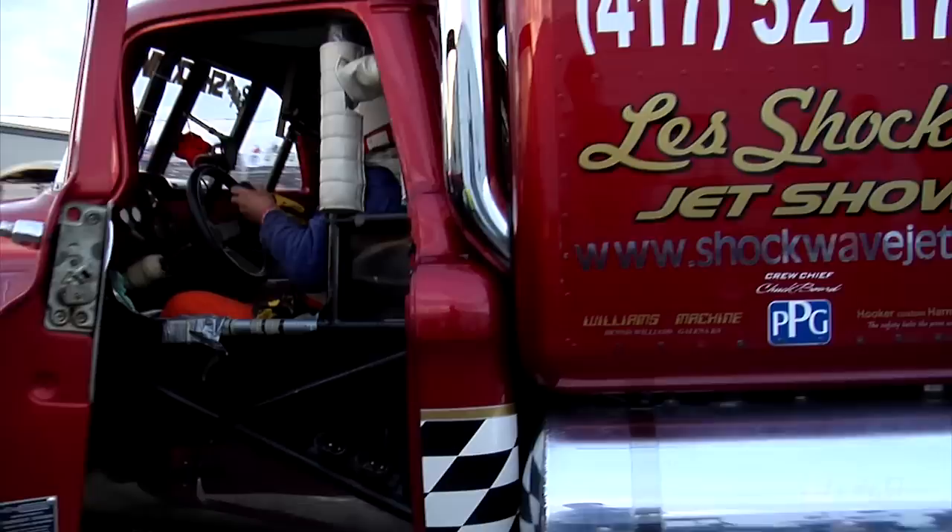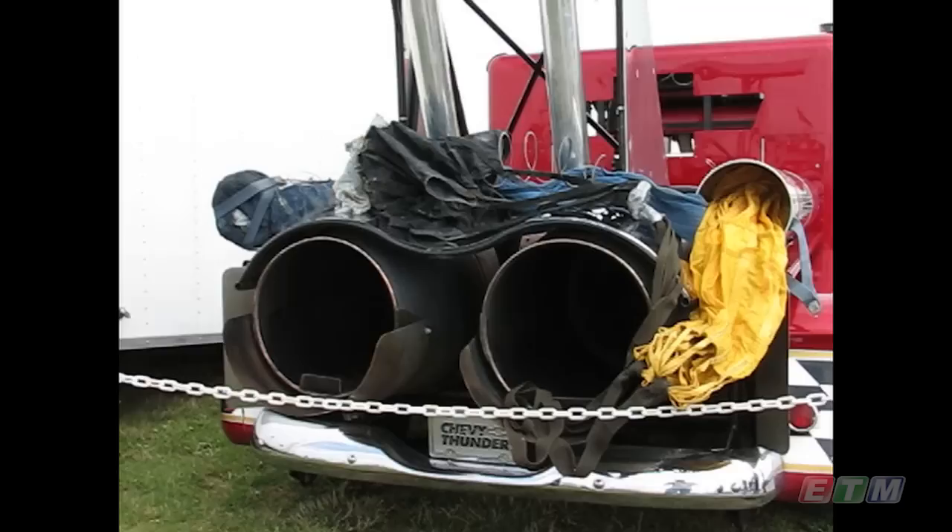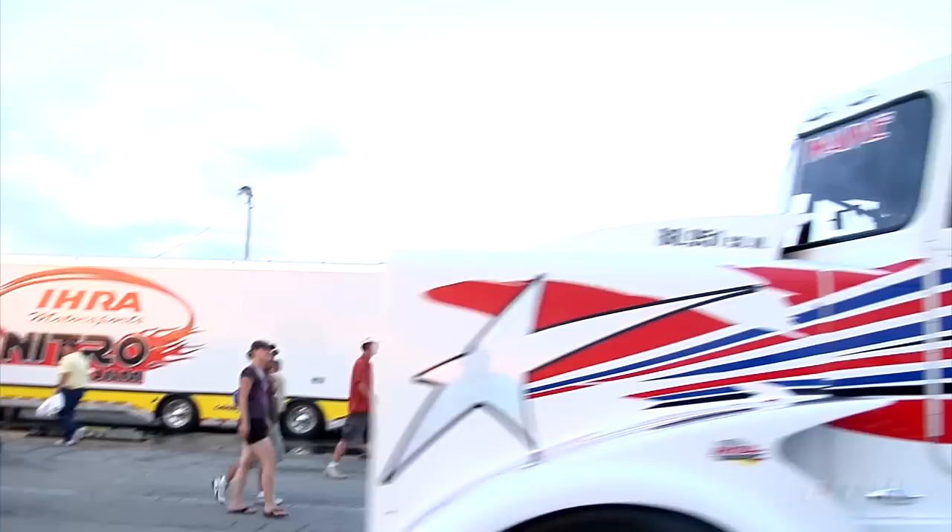There's two of these vehicles — you have the Peterbilt and you got the Chevy truck. There's actually a guy, Bob Motes, that built the very first truck in '79. We started running the Pete in '83. Bob Motes built a single engine jet truck. When I built the Peterbilt, it's got three jet engines on it. And this one being lighter weight, I put two jet engines on it so they'd have similar performance.